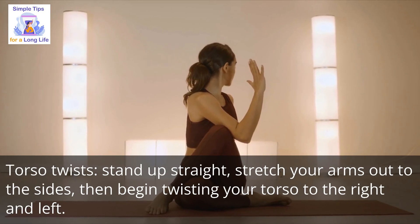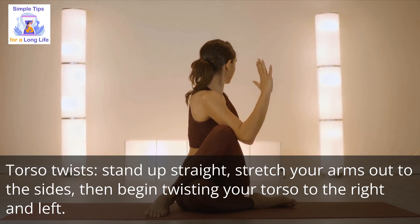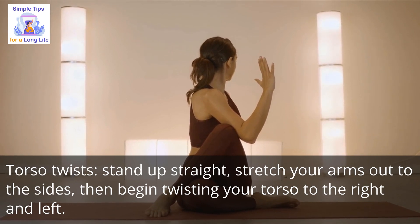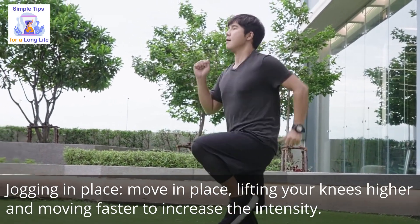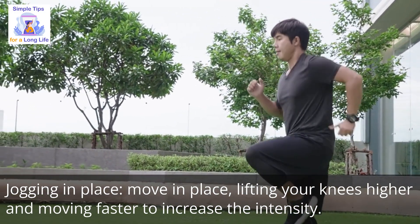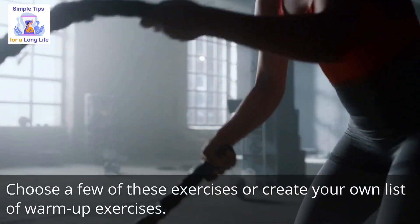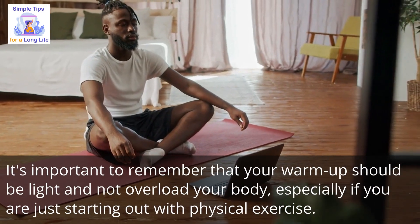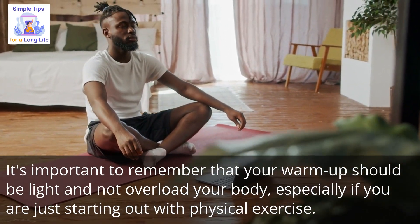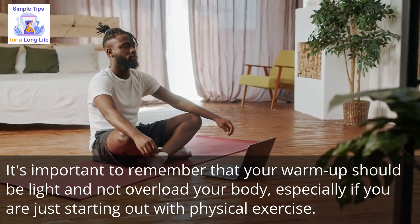Number 8: torso twists — stand up straight, stretch your arms out to the sides, then begin twisting your torso to the right and left. Number 9: jogging in place — move in place, lifting your knees higher and moving faster to increase the intensity. Choose a few of these exercises or create your own warm-up list. It's important to remember that your warm-up should be light and not overload your body, especially if you are just starting out with physical exercise.